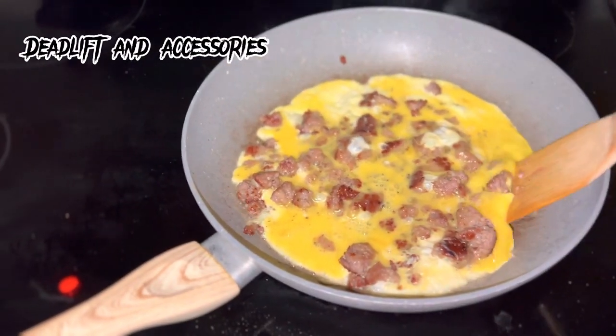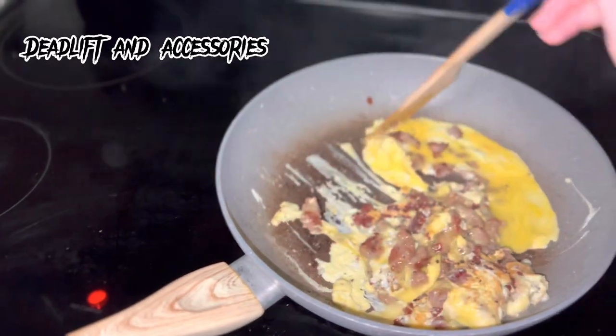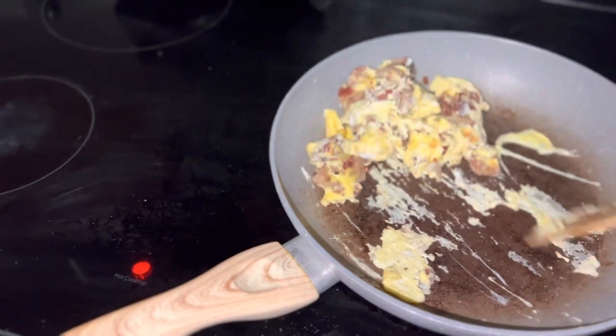All right, so we are making breakfast. It's not really breakfast because it's like, what, one o'clock? That's breakfast, okay?